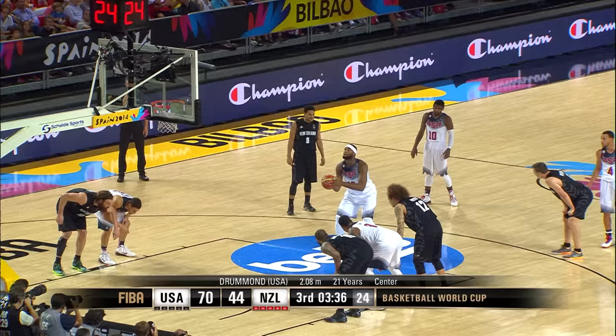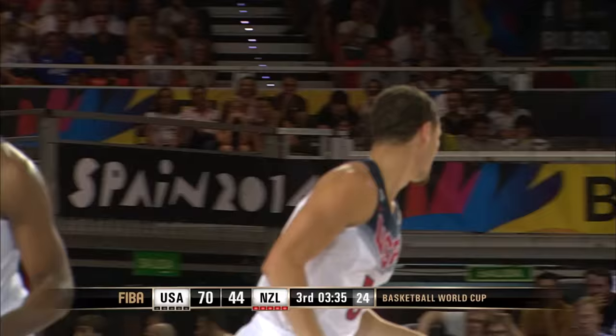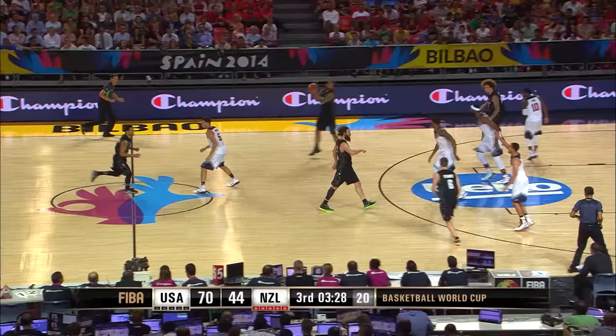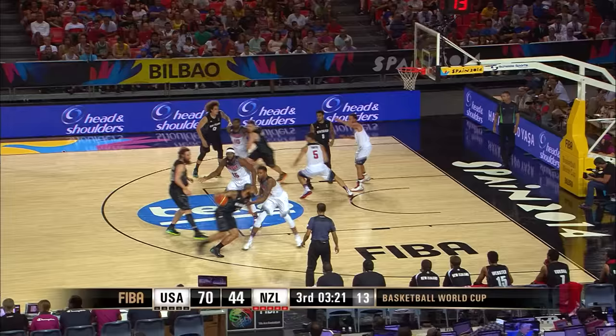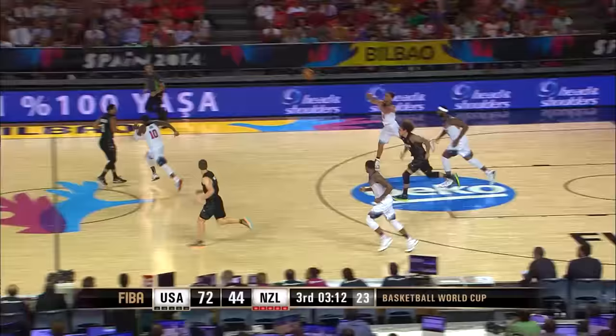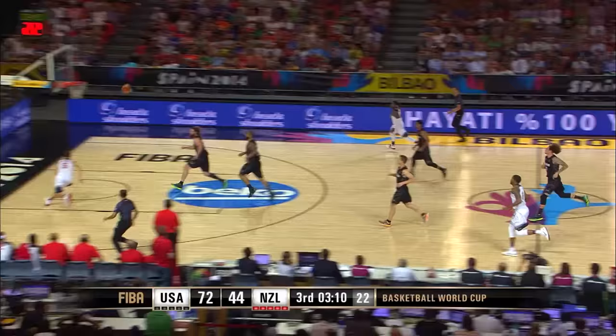Thompson challenged for the rebound and ended up getting the points. 70 to 44. And it was offensive rebound number 12 for Team USA. Penny. Fautou — back in the hands of Curry, up the floor, too much for Thompson.